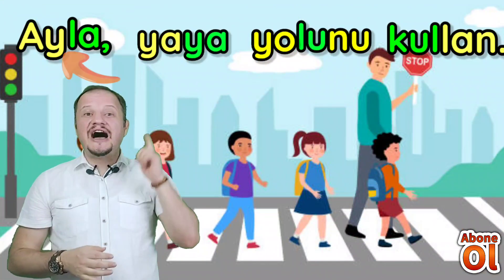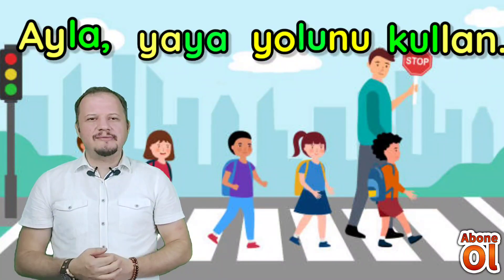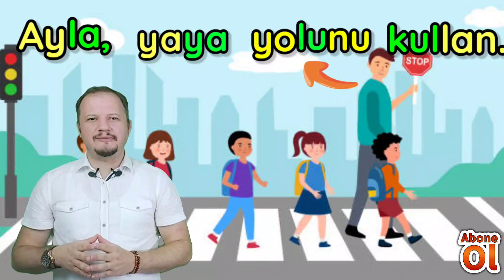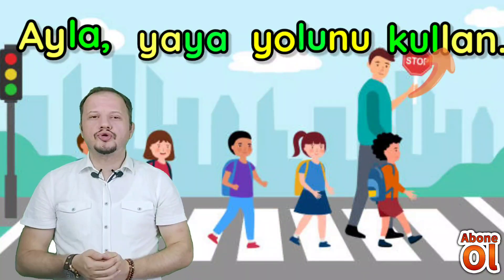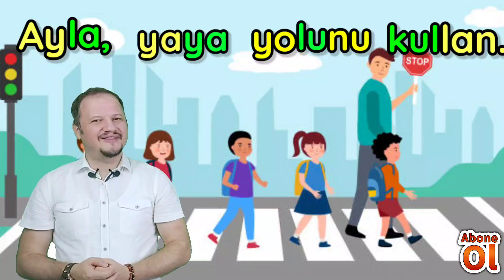İkinci cümlemiz: Ayla — Yaya yolunu — Kullan. Ayla yazmayı ilk kelimemizde öğrenmiştik. Yaya yazmayı da öğrenmiştik. Tekrar okuyorum: Ayla, yaya yolunu kullan.